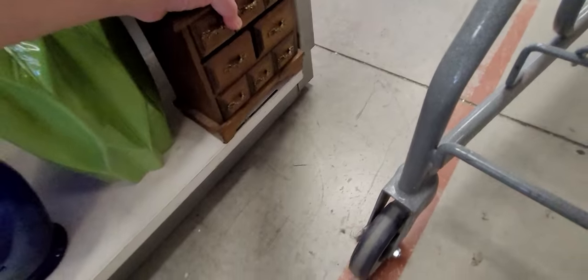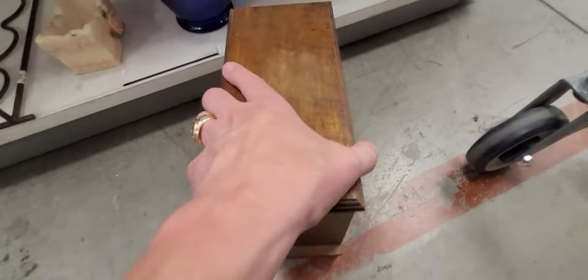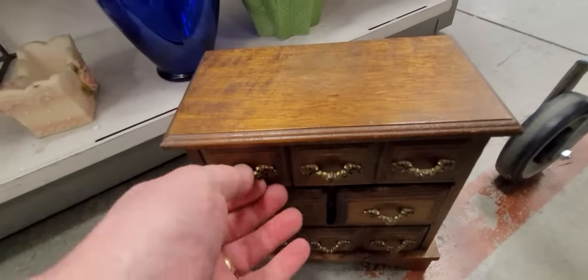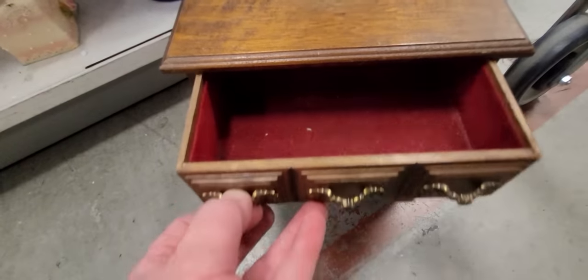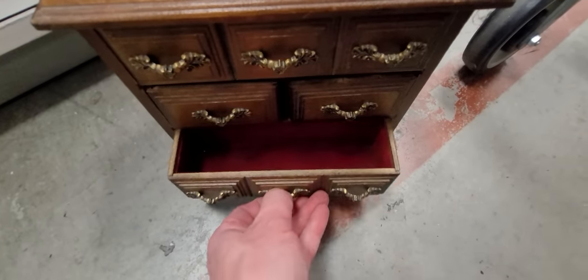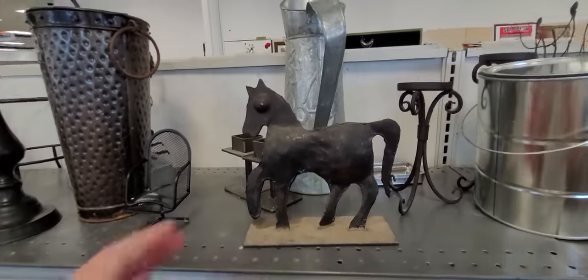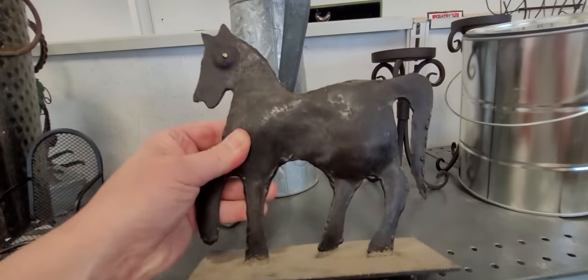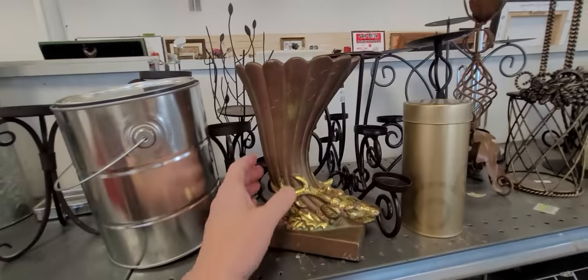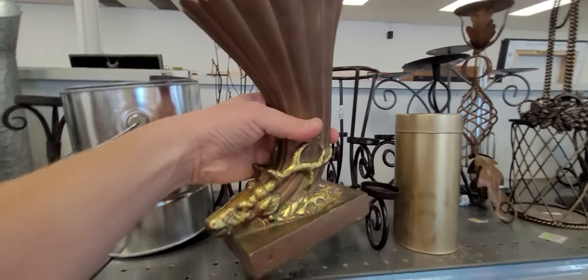Look at this old jewelry box — wow, I love this. Why can't I find this stuff in Texas? Why does it always have to be on vacation? Cece could put her jewelry in this — look at that, how cute. I love this metal horse — $5.99. Folk art is what I call it. This is cute too — I don't think it's old but I like it. $3.99.